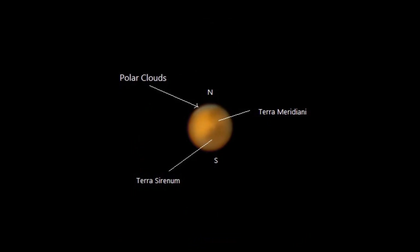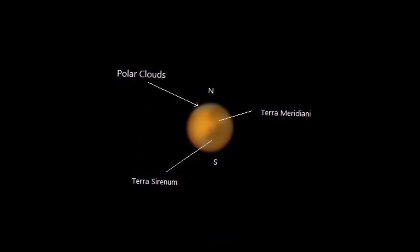Right now I am observing Mars, and my next mission would be to capture Jupiter. I think we can get Jupiter with its cloud bands and the Great Red Spot. So till then, clear skies, subscribe to this channel, and thanks for watching.